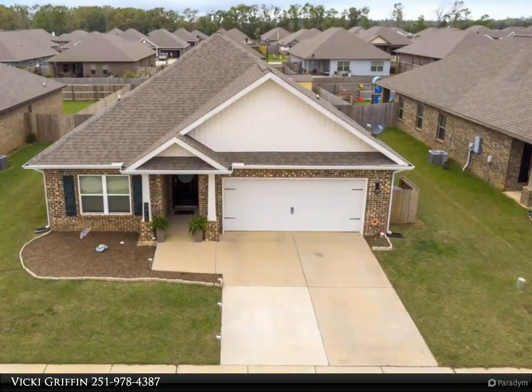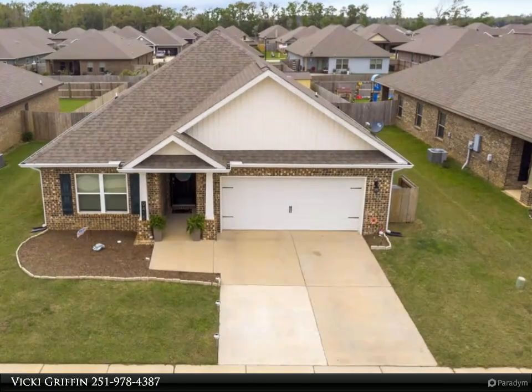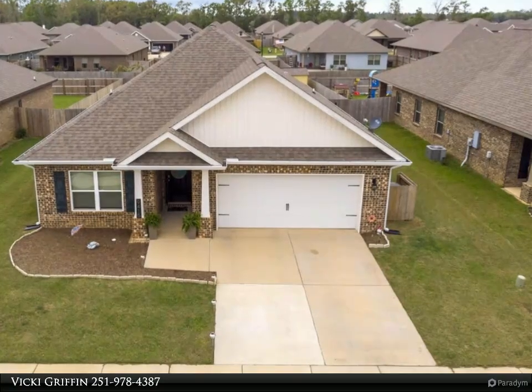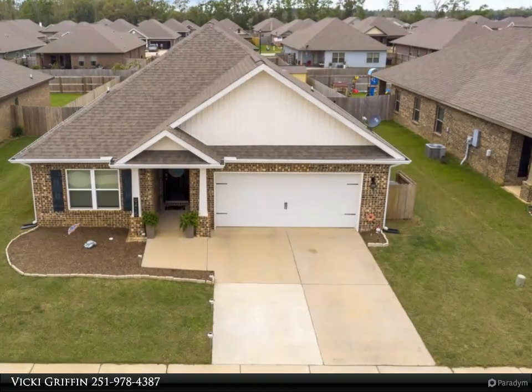It is an absolute entertainer's dream. Go ahead — imagine you and your family in this meticulously maintained home, and then make it happen. Call today.